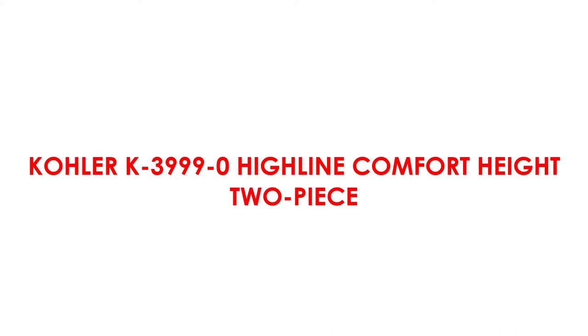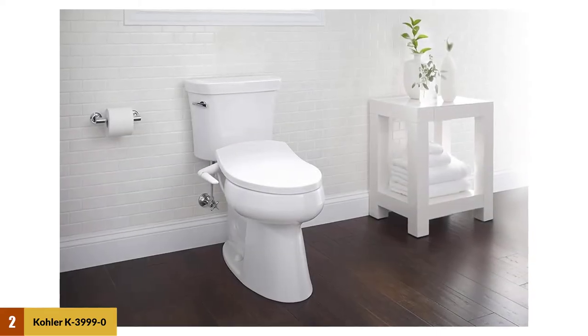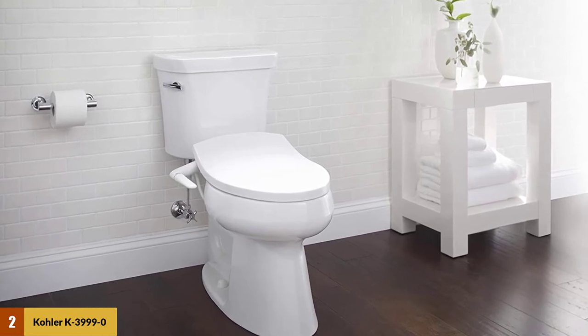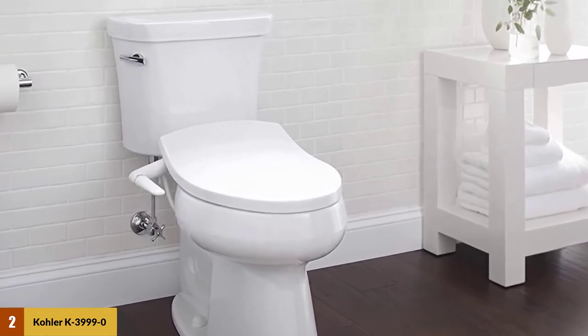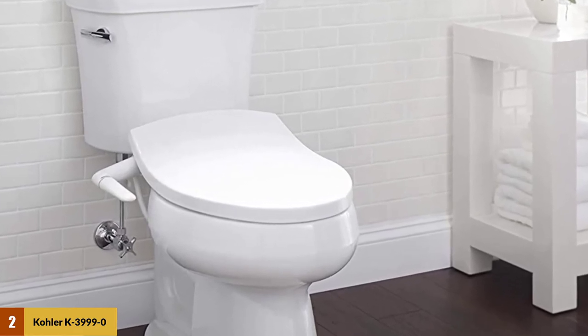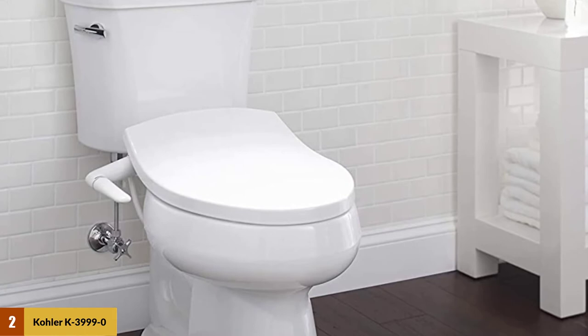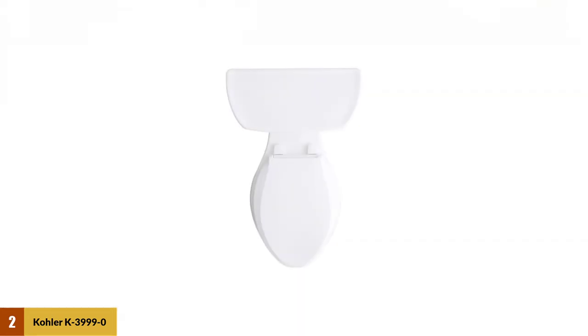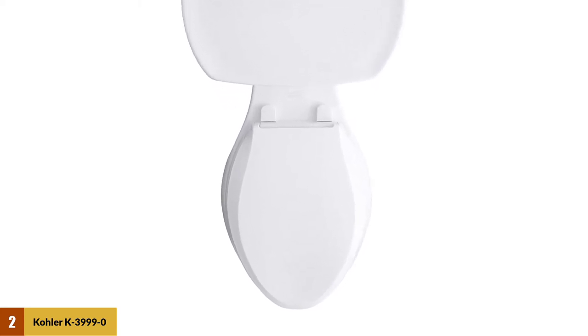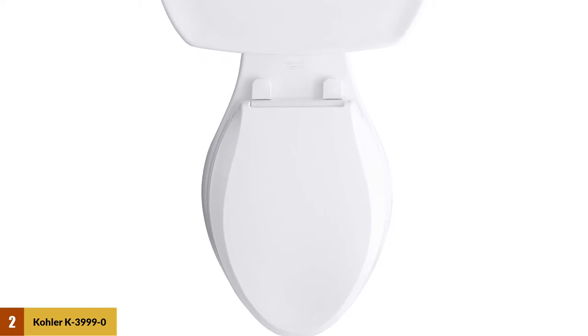At Number 2: Kohler K39990 Highline Comfort Height 2-Piece. The seat height of the Kohler K39990 toilet is more advantageous than a standard chair. It provides supreme comfortability and reduces the risks of falls. It is 74.9 cm long, 45.7 cm wide, and 79.4 cm high. The distance of the mounting hole's center is 12 inches from the finished wall.